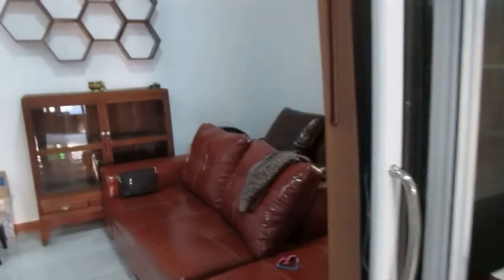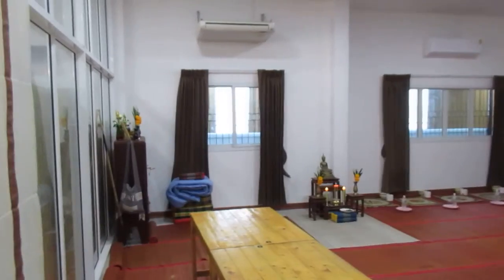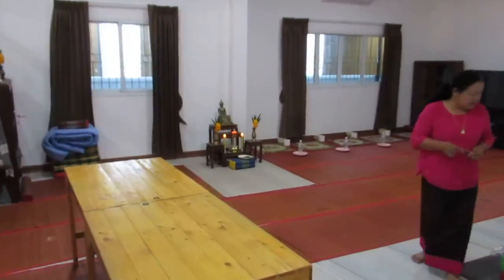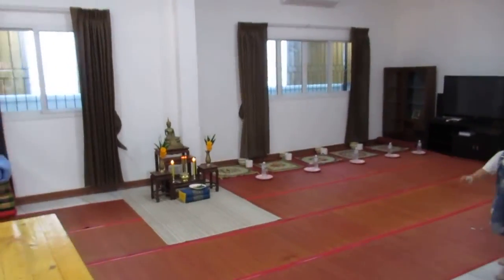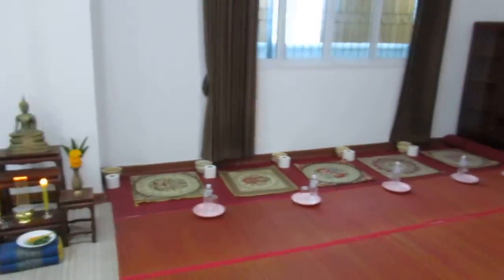Here we got the living room, which is set up for a house blessing today. We'll have five monks over here and they will bless our house. We already had a shaman over earlier. Back here is the bedroom area — we have three bedrooms.